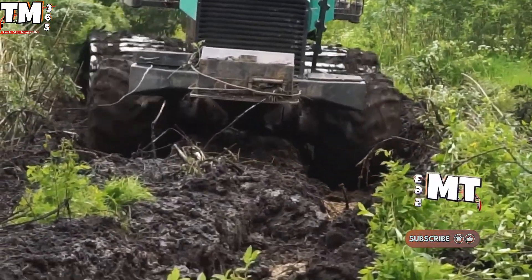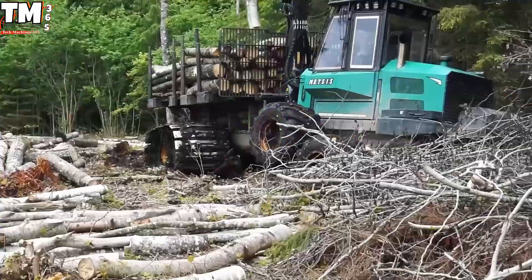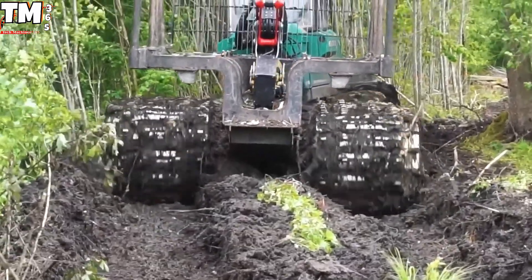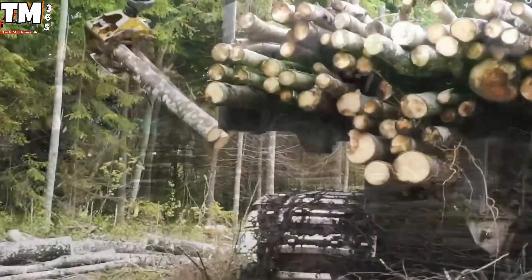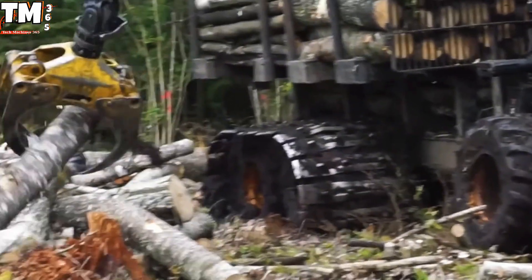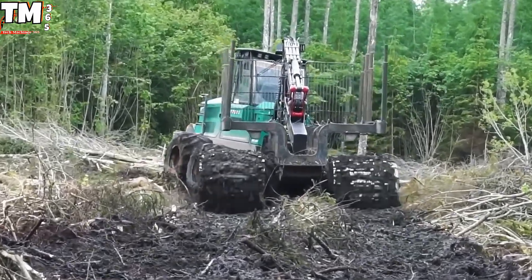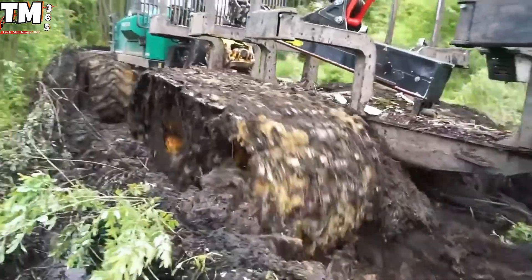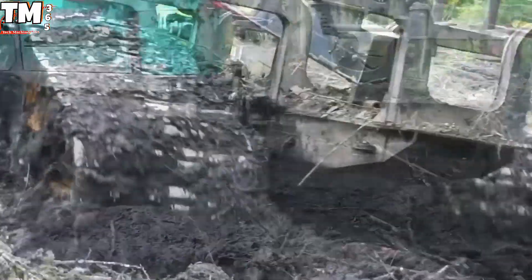Forget everything you know about heavy forestry equipment, which usually approaches soft ground with the grace of a bowling ball dropped onto meringue. Enter the Metsis 608F, the absolute unit from Finland, which manages to traverse treacherous terrain like a supermodel strolling down a damp runway. This mechanical marvel is so incredibly gentle that its greatest challenge isn't felling the tree — it's resisting the urge to take a nap in the squishy mud. Thanks to extra-wide tracks — think wider than a stretch limo wearing snowshoes — this behemoth exerts a ridiculously low ground pressure of only 0.3 kilograms per square centimeter. That's essentially the weight of a guilty squirrel dropping an acorn.